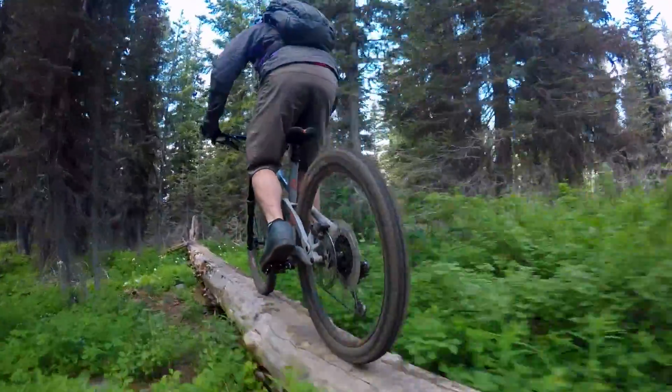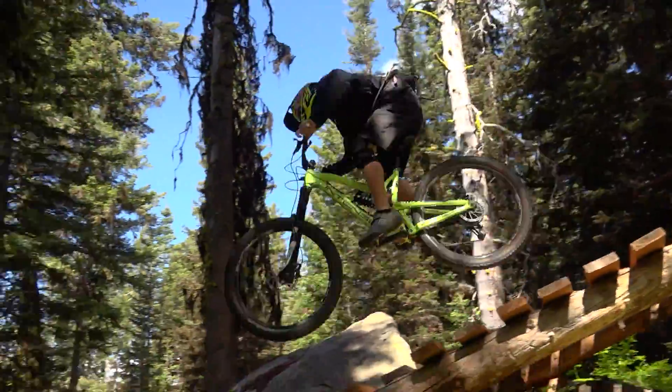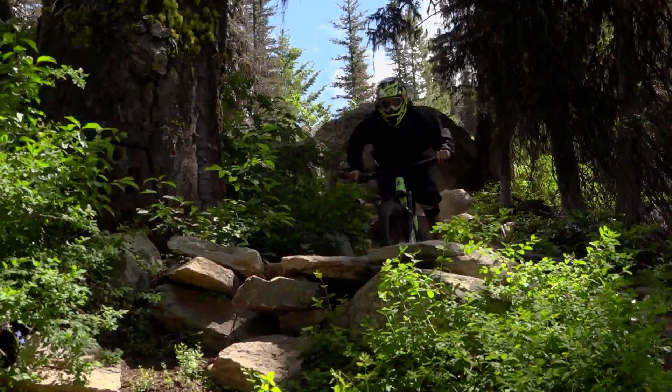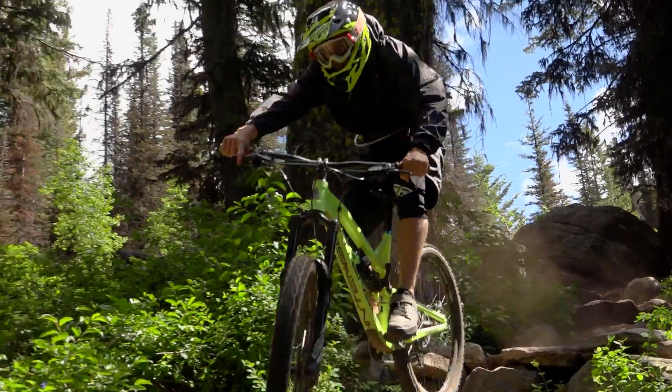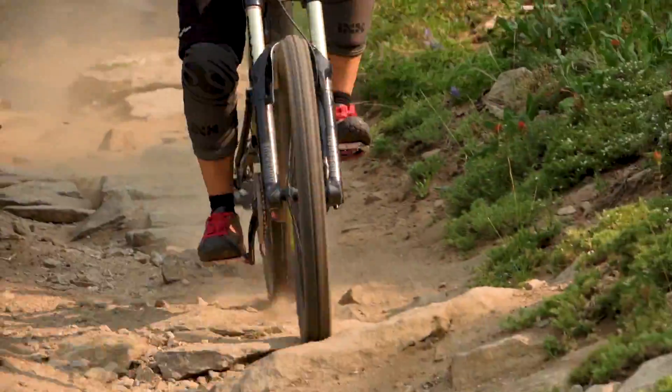It starts out with a log ride, and then it leads into some fun boardwalk jumps and a little rock technical section. There's a lot of poppers. It all flows good.